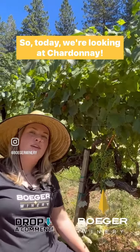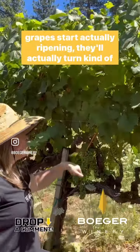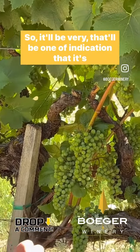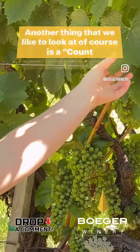So today we're looking at Chardonnay. Chardonnay is a wonderful grape variety. As soon as these grapes start actually ripening, they'll actually turn kind of a yellowish color. So that'll be one indication that it's Chardonnay. Another thing that we like to look at, of course, is a count leaf.